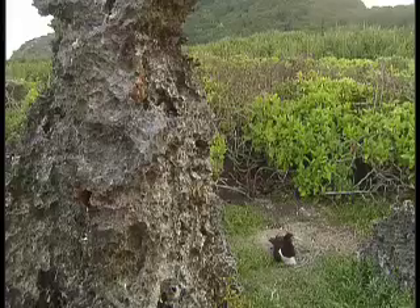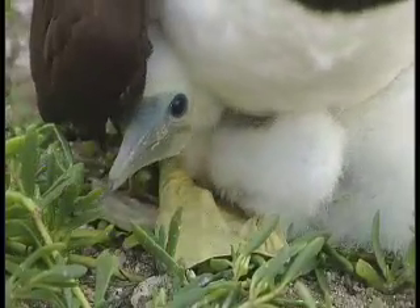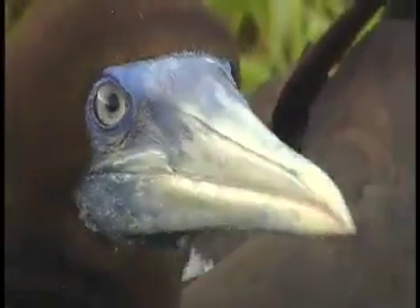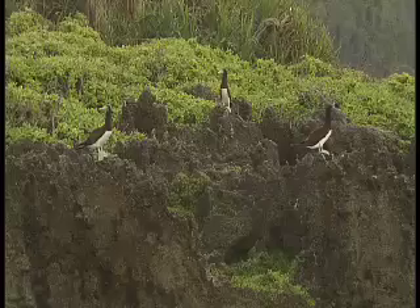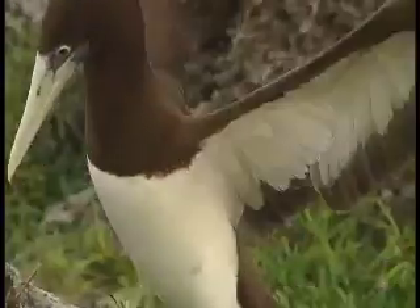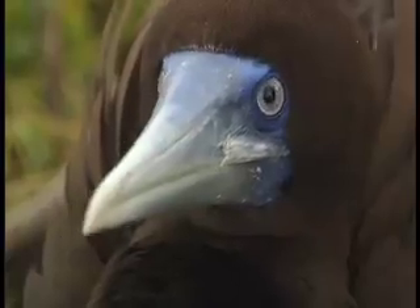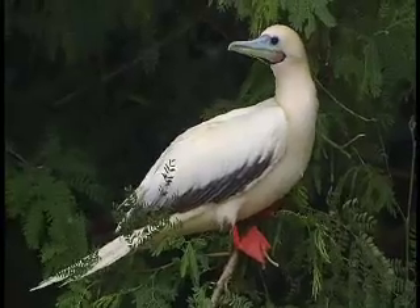Christmas Island is a major breeding ground with nesting birds and their chicks in abundance. One highly visual breeder is the brown booby, which nests on the ground amongst pinnacles and inland cliff edges. They're distinguished by chocolate brown plumage with white breasts and powder blue beak and feet, in contrast to the red-footed booby with their white tail and red feet.